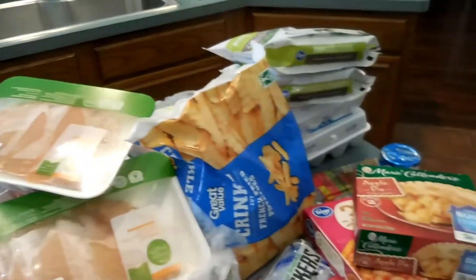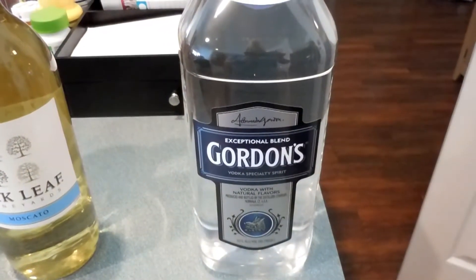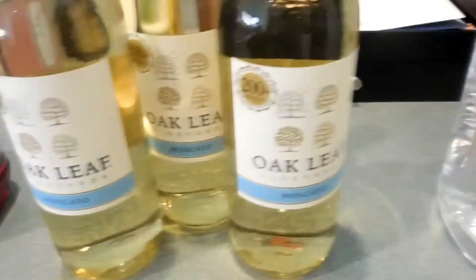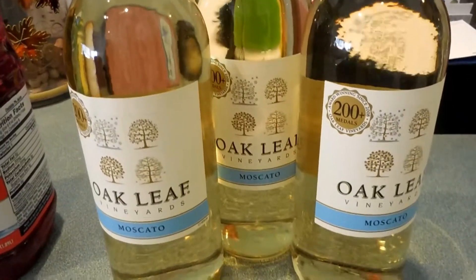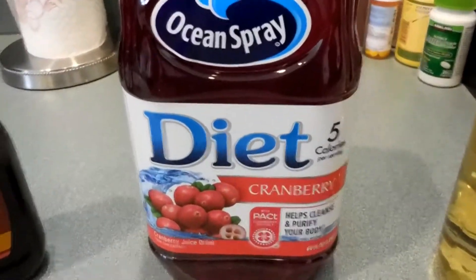Those are all the cold items. Moving on, I got some vodka from the liquor store, three bottles of Moscato wine — one for each night, so one for Friday, Saturday, and Sunday night — and some more of my diet cranberry juice.